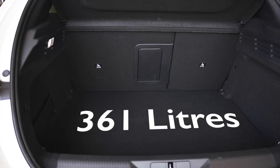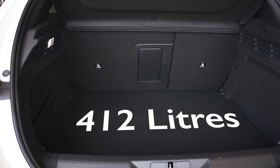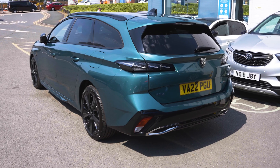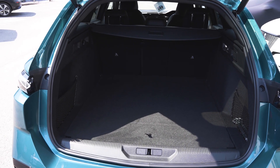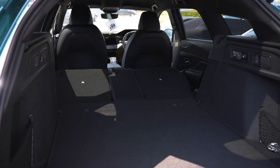The boot capacity on the hybrid model is 361 litres. Petrol and diesel models have a slightly larger 412-litre boot capacity. However, if you require an even bigger boot, the SW version boasts a 608-litre capacity. By folding down the rear seats, you can achieve a maximum of 1,634 litres.